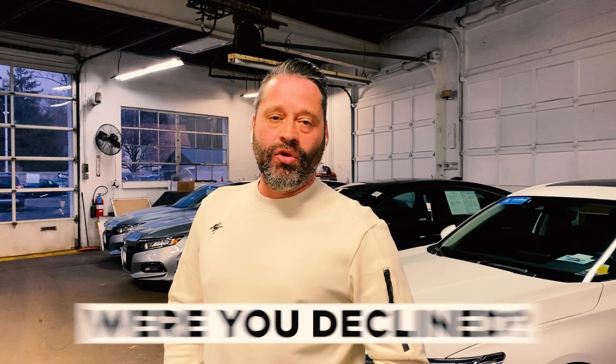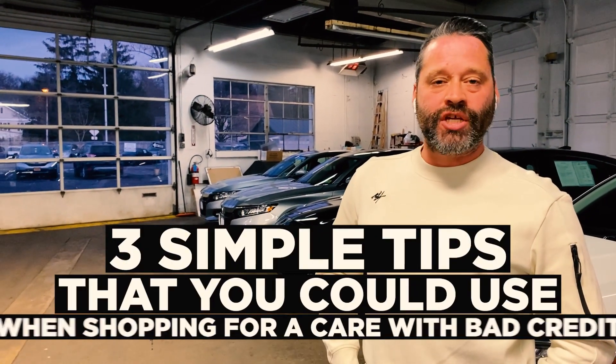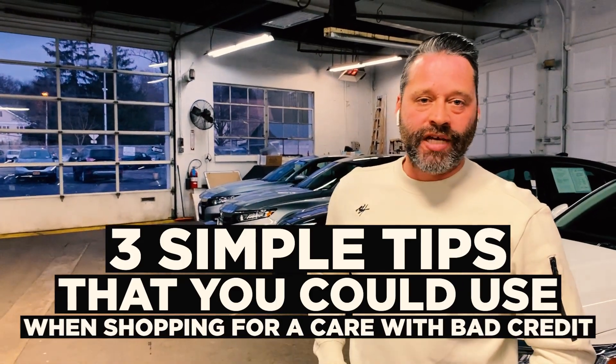For example, if a bank looks at your credit bureau and sees that you have 30 inquiries on your credit, the number one question they have is: what did the other lenders say? Were you declined? Were you already granted credit? And it reduces your probability of getting a loan. So there you have three simple tips that you could use when shopping for a car with bad credit. You guys be great.